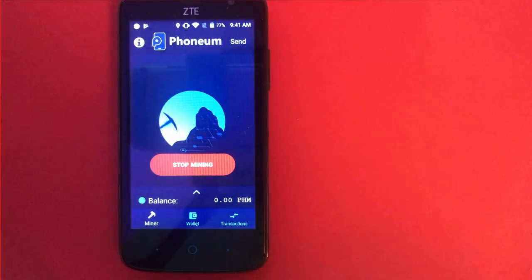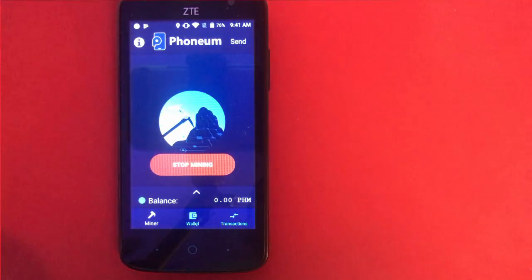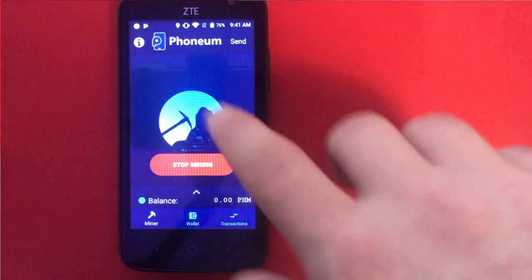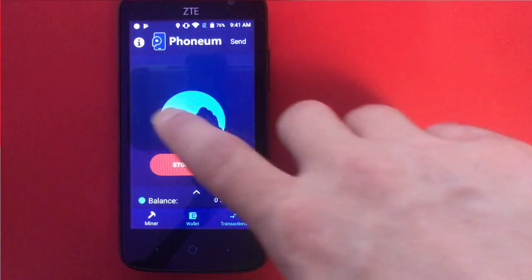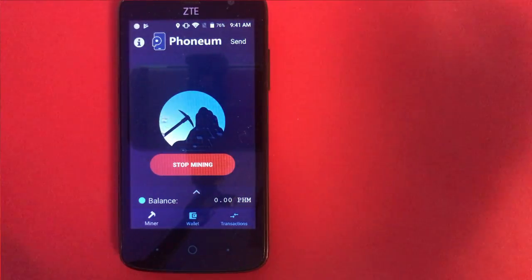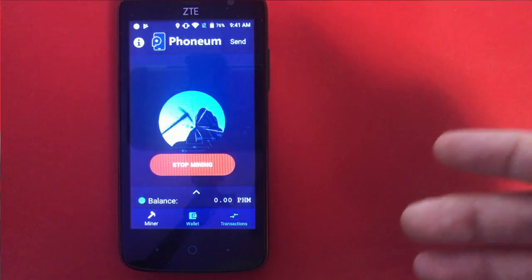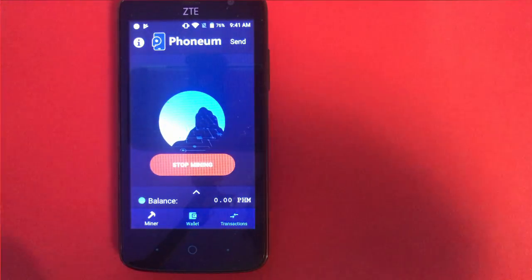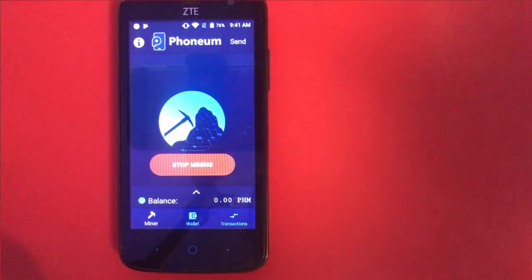If it held that value and you were able to mine on a multitude of phones, at what point would you start to make significant dollars throughout a month? The app is not supposed to consume much CPU power from your phone, or only to a very small extent. But I have to question how, if it's going to use a very small amount of CPU, that is going to support any blockchain technology and how that token could keep its value.